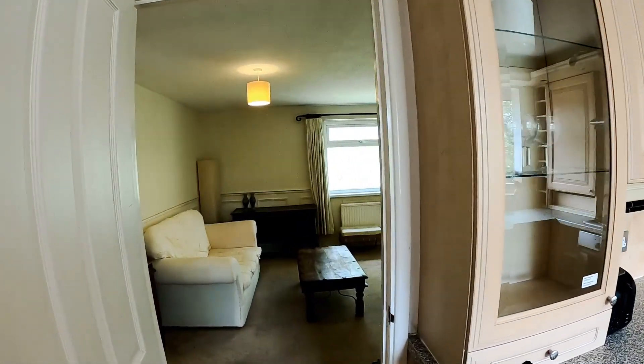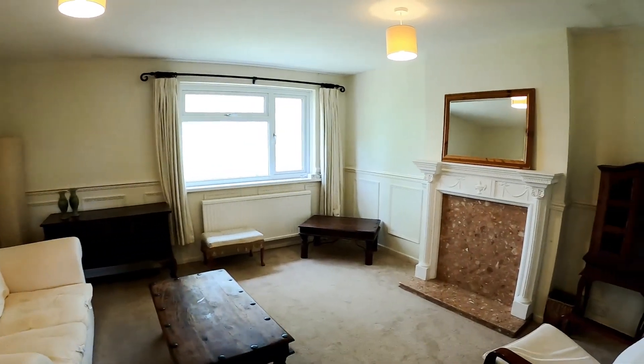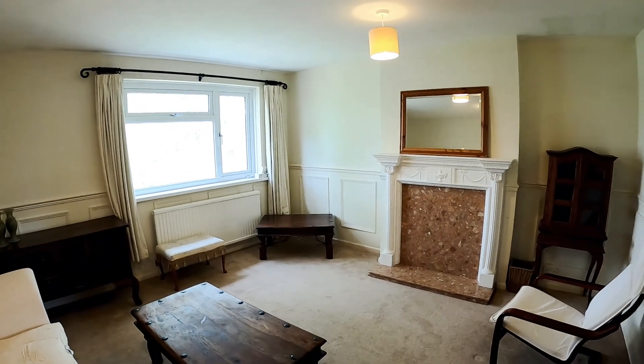So there we have it — the two bedroom first floor maisonette that we have on the market at Lillibrook Crescent.